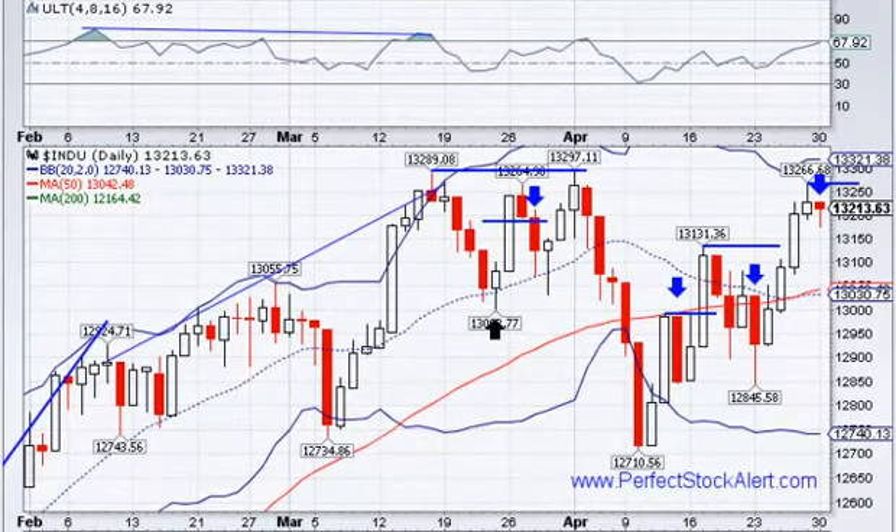Today is Monday, April the 30th, last day of April 2012, and we'll be looking at four major U.S. markets in today's video, starting off with the Dow Jones Industrial Average.